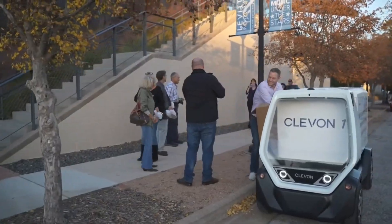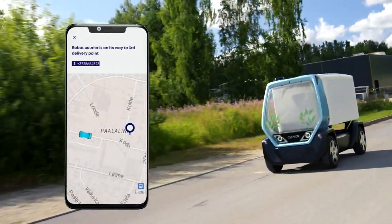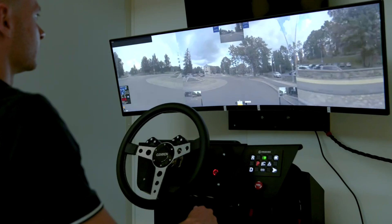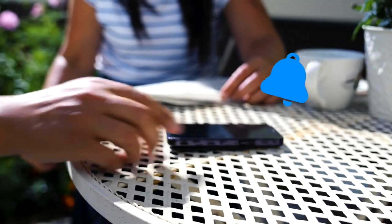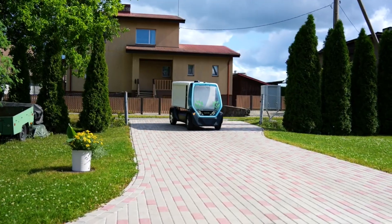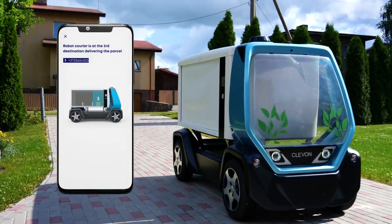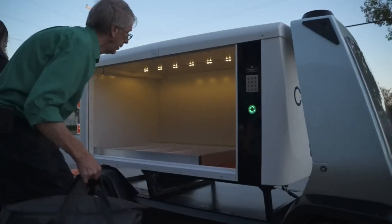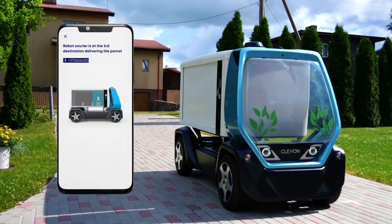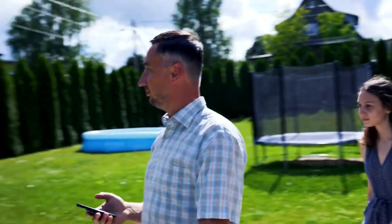It uses camera and radar technology to operate autonomously or remotely on public roads, and has a wireless connection to a smartphone or control station that captures the order and destination. Cleven 1 can be used for any type of delivery — from food to retail, from logistics to transport, and from security to entertainment. You can choose from models including the universal platform, cargo box, lockers, truck bed, and mobile cameras. You can schedule delivery time, track progress, and pay securely using the app.